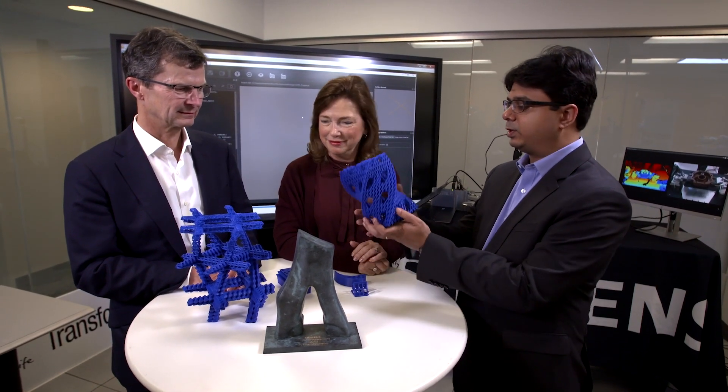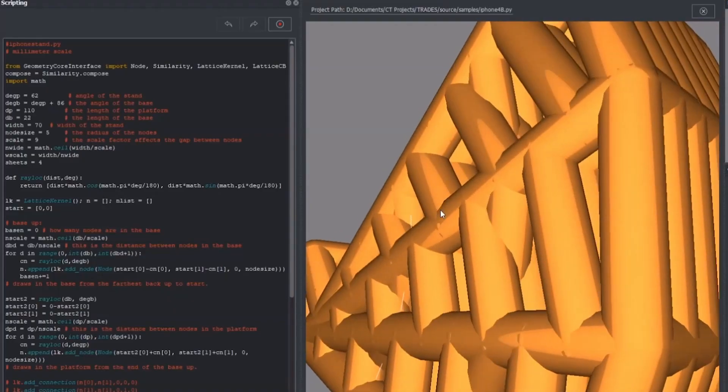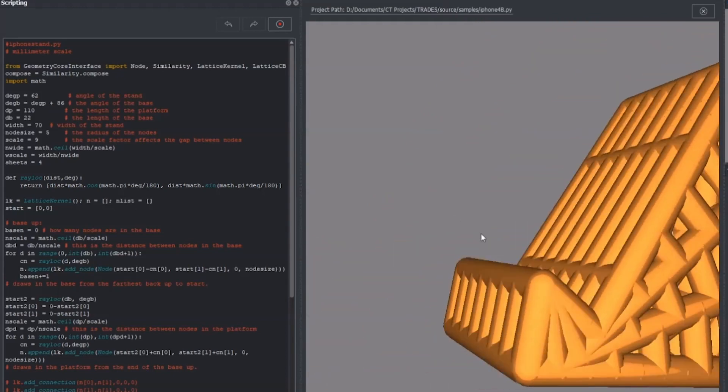What I'm really working on is trying to disrupt the way design is done today, especially with additive manufacturing. You can really make all these complicated structures that you couldn't imagine making with other manufacturing techniques. You need new mathematical techniques and algorithms to process these models, and that's what my research is about.